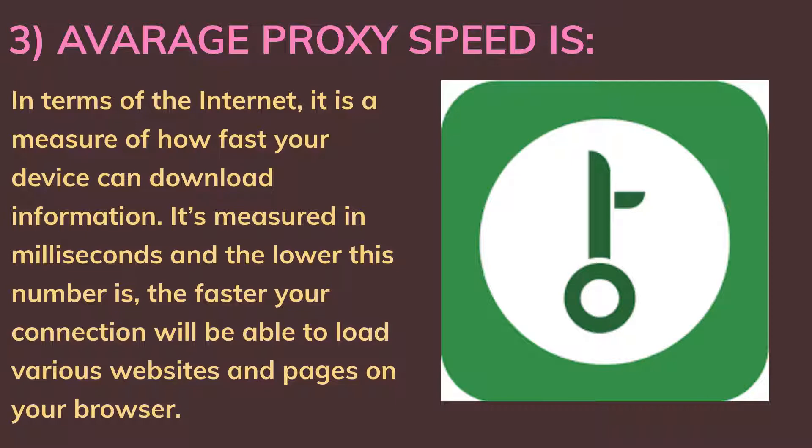Third, average proxy speed: in terms of the internet, it is a measure of how fast your device can download information. It is measured in milliseconds, and the lower this number is, the faster your connection will be able to load various websites and pages on your browser.